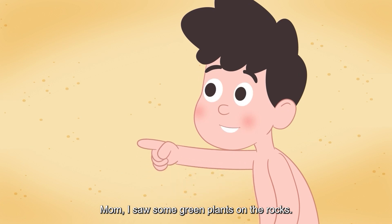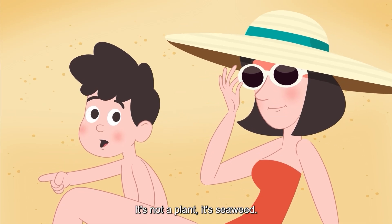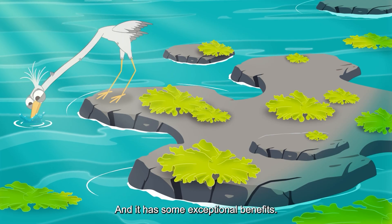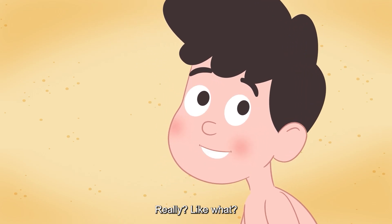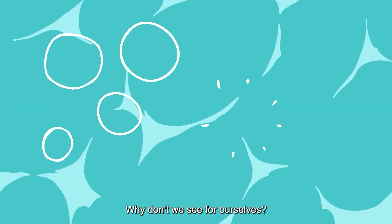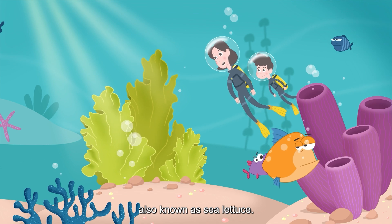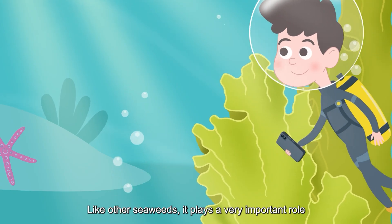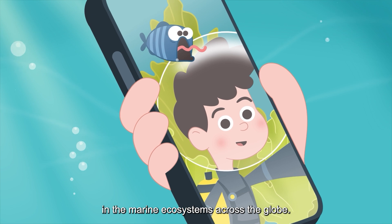Mom, I saw some green plants on the rocks — what is it? It's not a plant, it's seaweed, and it has some exceptional benefits! Really? Like what? Why don't we see for ourselves? The name of this seaweed is Ulva, also known as sea lettuce. Like other seaweeds, it plays a very important role in marine ecosystems across the globe.